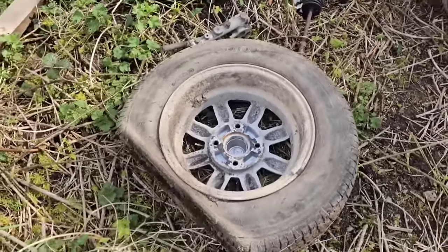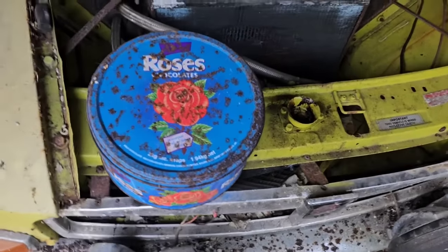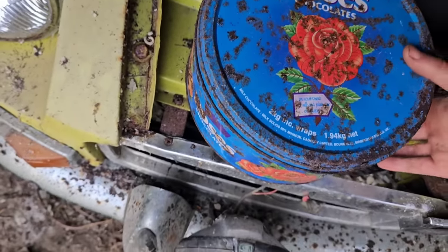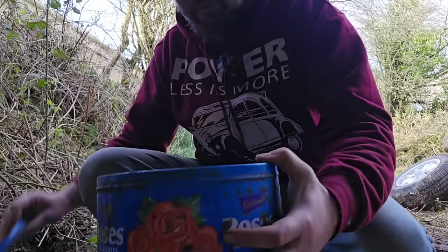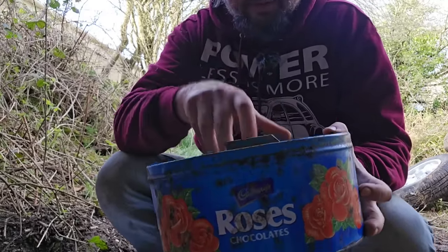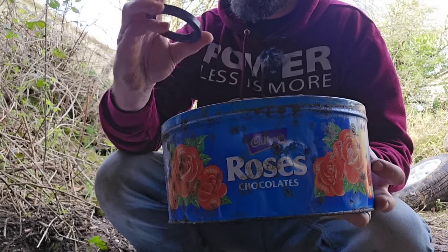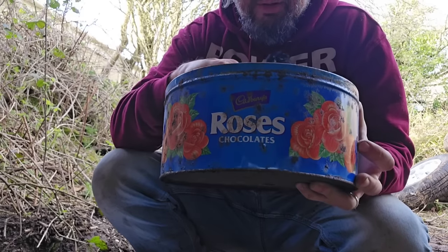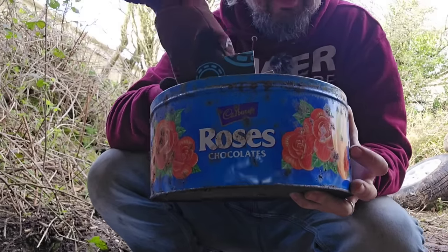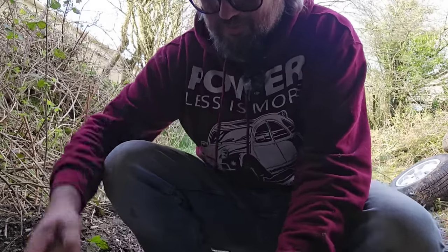That is a flat tyre — look at the state of that! We have a side quest: what is in the Roses tin? It's quite rusty — but aha! Some seals and wiper spindles. And rear wheel bearing kits — oh, there we go. Well worth having. Sadly no chocolate.